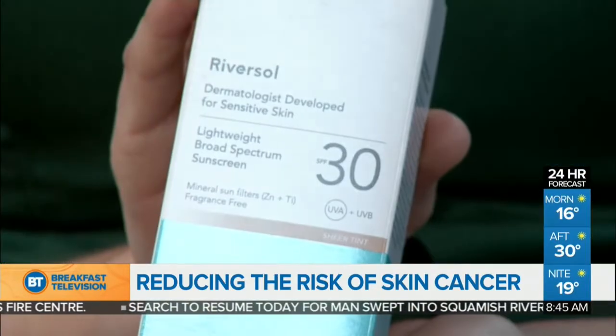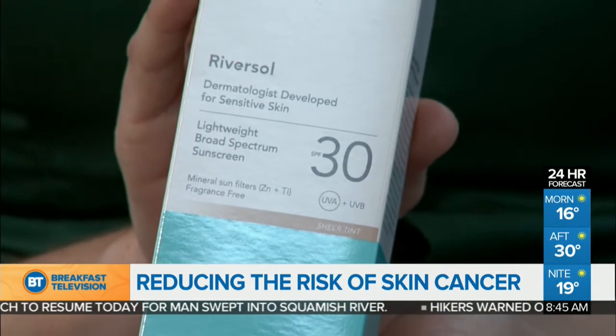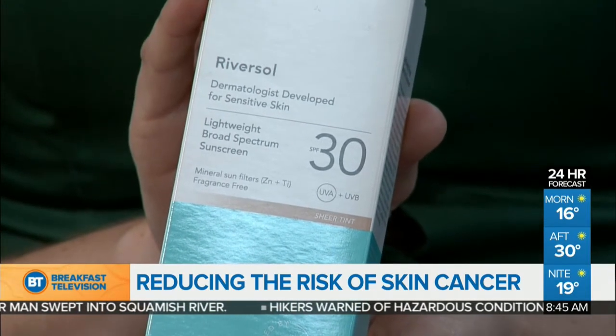You're not just a dermatologist — you're also an inventor. I want to talk about your Riversol sunscreen. What makes it special? Riversol sunscreen is different in the sense that it's a physical sunscreen — it doesn't contain chemical agents which can have potential problems on the skin. So it has zinc, it has titanium, and it has iron oxide.